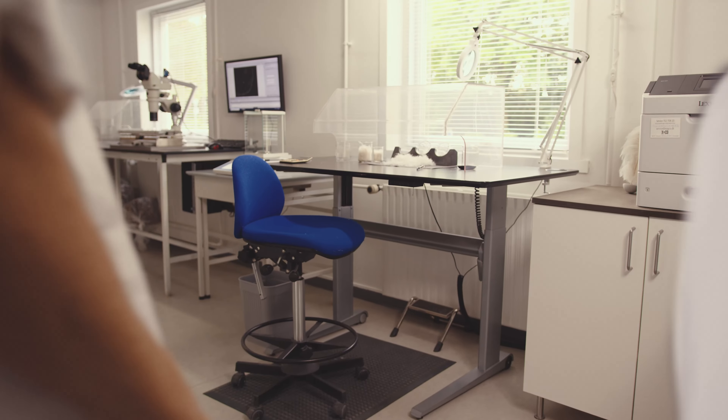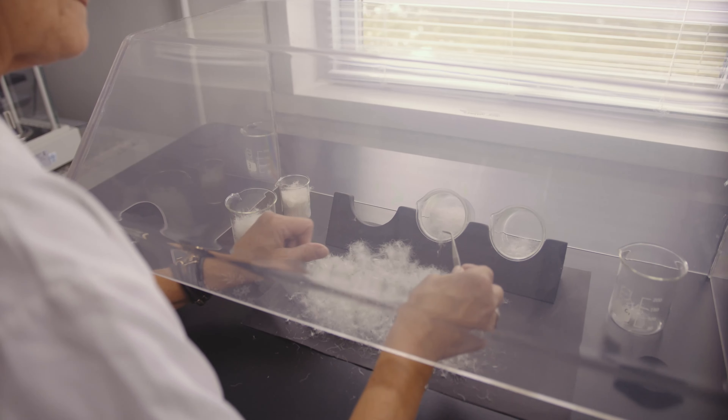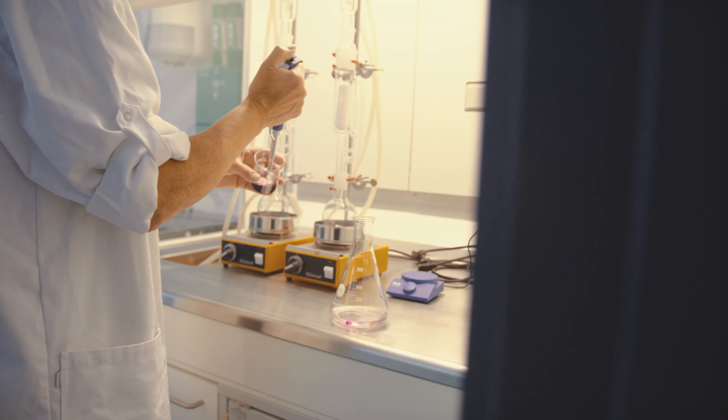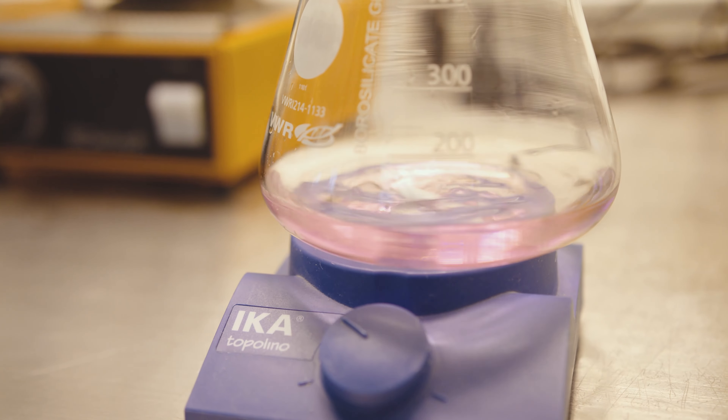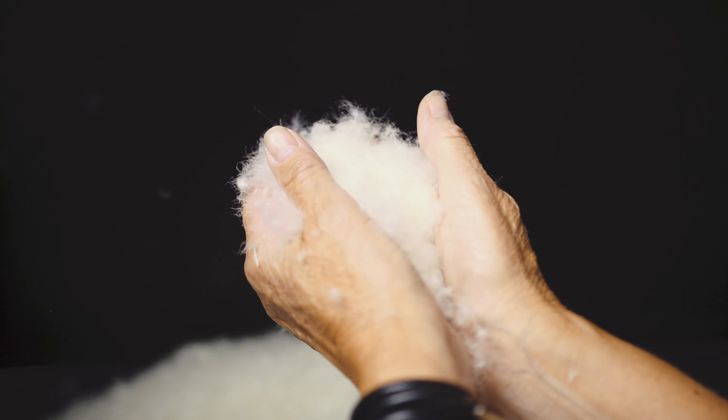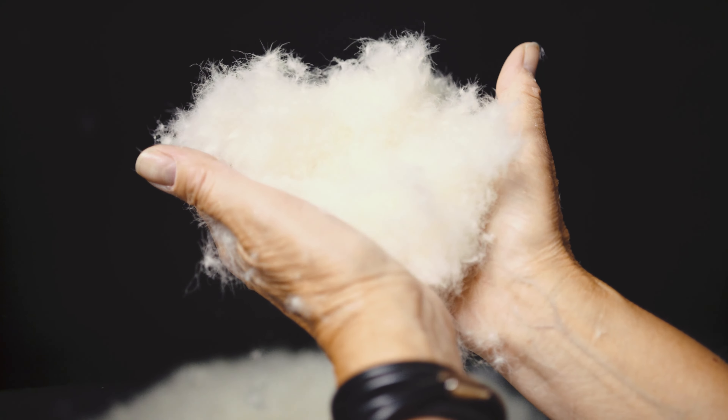At our internationally certified laboratory, we manually test the down and feathers that we receive. We check that they meet our high standards. We test oxygen numbers, fill power — which is a measure of the insulating properties of down — and a variety of other factors so that we are sure that our materials are of the highest quality.